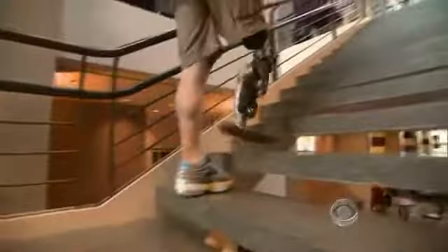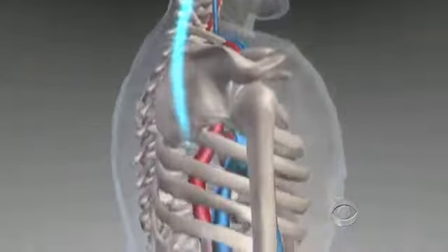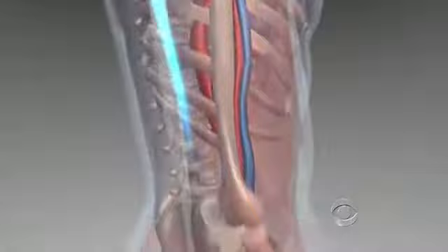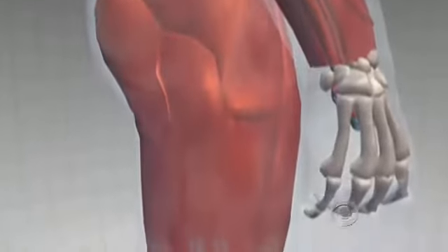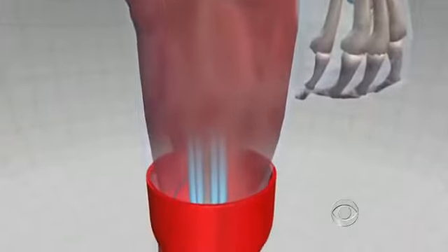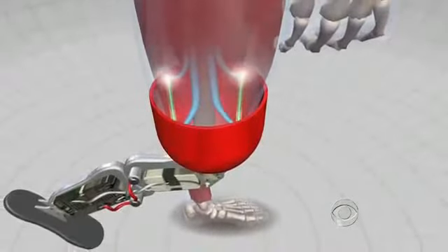In today's New England Journal of Medicine, researchers described how it works. When a person thinks about moving, a signal is sent from the brain down through the spinal cord. These impulses control the muscles. After an amputation, the muscles are no longer there, but the nerves are. Zach underwent surgery to move these nerves to his hamstrings.